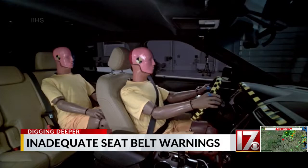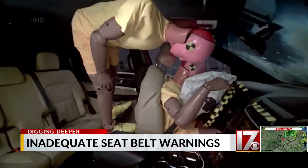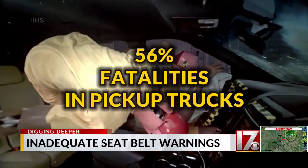This crash video shows what happens to an unbelted occupant in a 35-mile-an-hour crash. The IIHS says unbelted occupants account for 56% of fatalities in pickups.